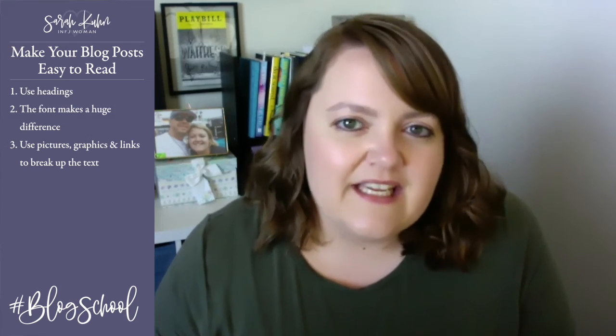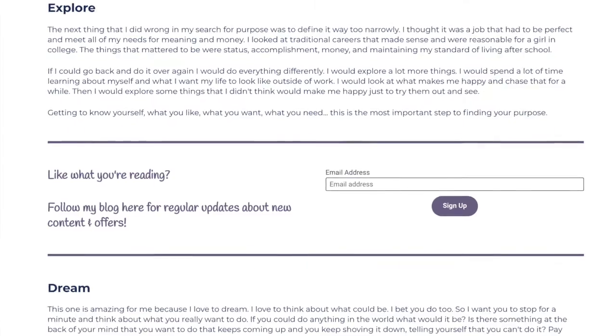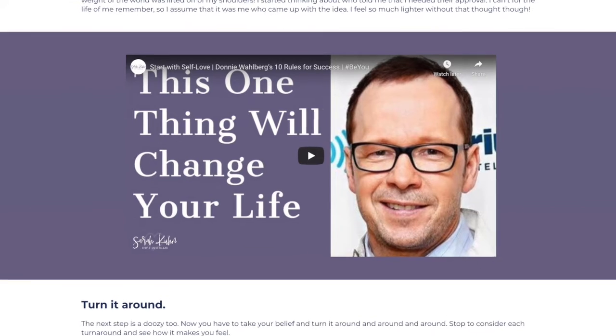Number three: use pictures, graphics, and links to break up the text. This is the perfect place to promote your email list, your social media, additional blog posts, or the latest video that you have. Anything that breaks up those huge chunks of text works. Building in plenty of white space and breathability to your blog posts will make sure that readers stay on your page and actually consume the content you want them to consume.